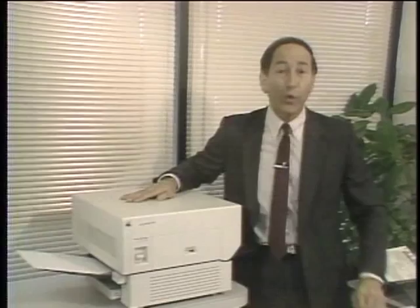For fast, quiet, high-quality print, there's no substitute for a laser printer. The question is, which one should you buy? We'll try to help you answer that question today as we take a look at laser printers on this edition of the Computer Chronicles.